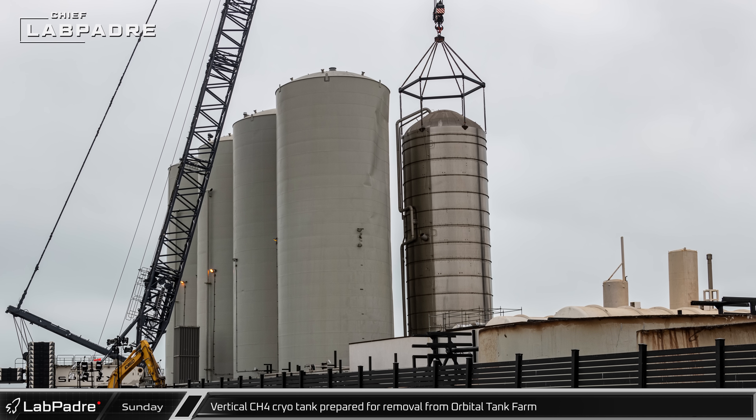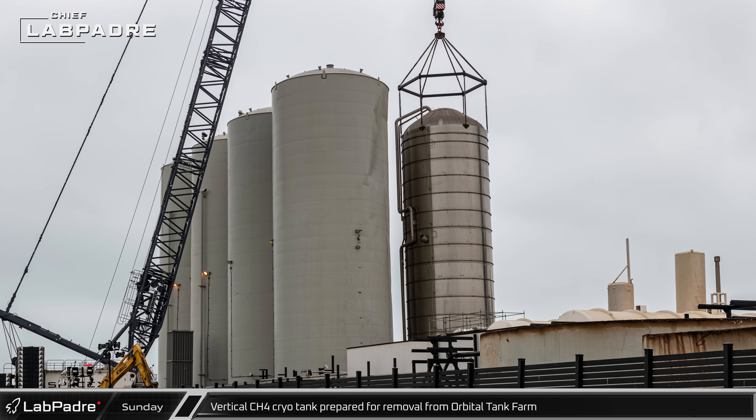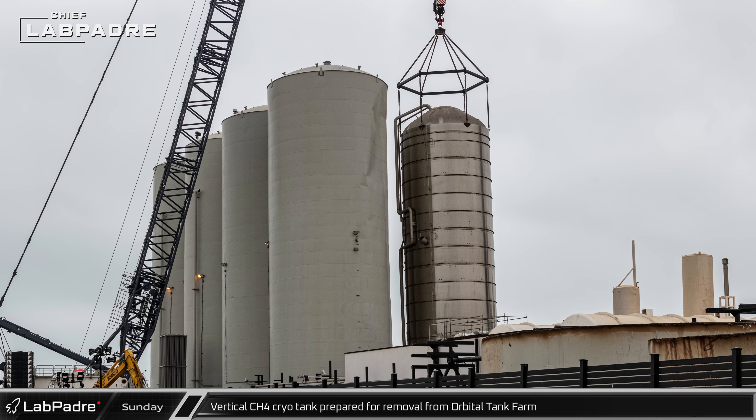The load spreader was still attached to the GSE-8 tank on Monday as wind speeds reached over 70 miles per hour at Starbase, obviously too high to safely perform the lift.